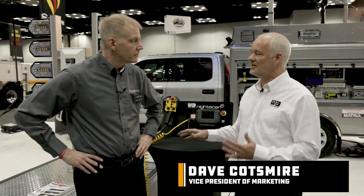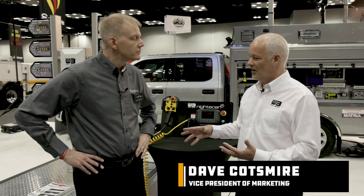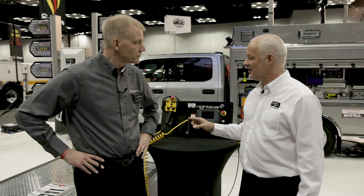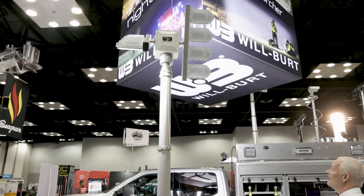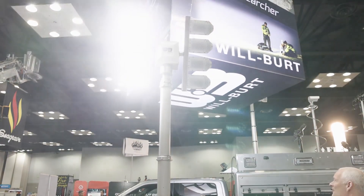This is the first light tower system, Chris, that allows you to preset controls and deployment. Gets you to your job faster. So you set in, you want to start it — auto start — goes up, goes to the angle you pre-programmed, lights come on, all automatic.